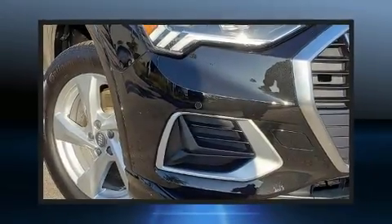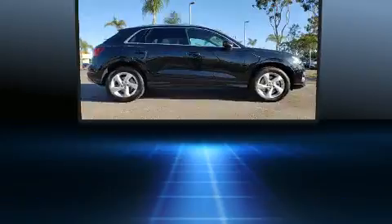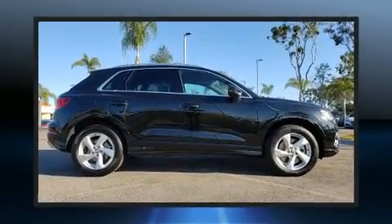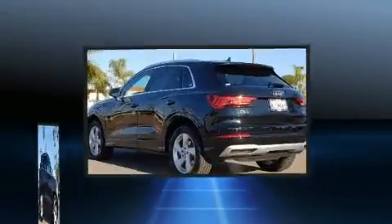Here's a great deal on a 2019 Audi Q3 with less than 10,000 miles on the odometer. This four-door sport utility vehicle prioritizes comfort, safety, and convenience. The engine breathes better thanks to a turbocharger, improving both performance and economy.